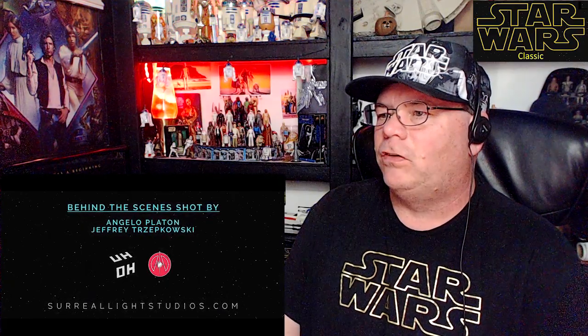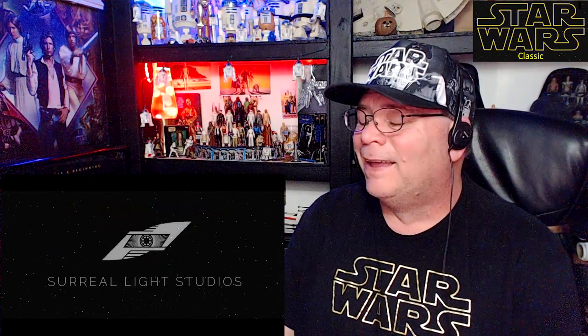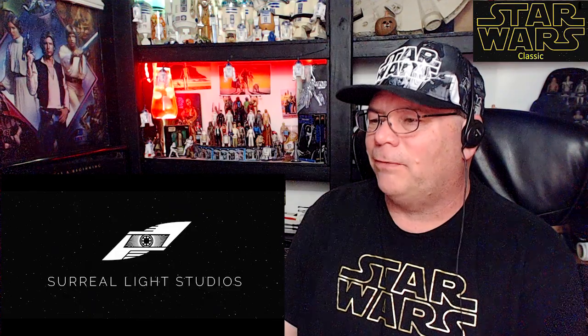This is very cool. Behind the scenes shot by Angelo Platon. Jeffrey Spiepkowski — sorry, Jeffrey. Surreal Light Studios. That's pretty cool.